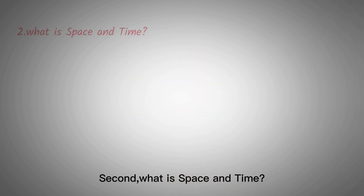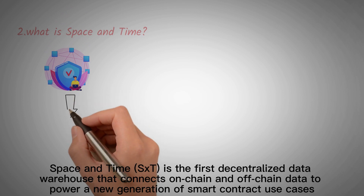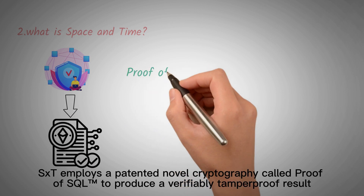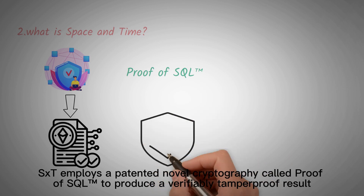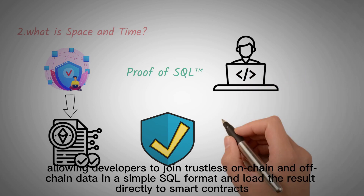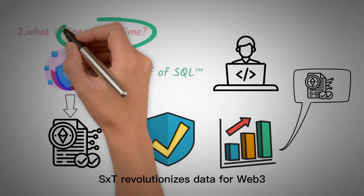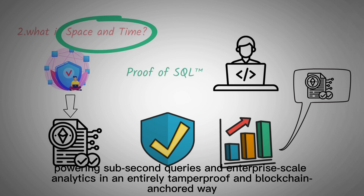Second, what is Space & Time? Space & Time is the first decentralized data warehouse that connects on-chain and off-chain data to power a new generation of smart contract use cases. Space & Time employs a patented novel cryptography called Proof of SQL to produce a verifiably tamper-proof result, allowing developers to join trustless on-chain and off-chain data in a simple SQL format and load the result directly to smart contracts. Space & Time revolutionizes data for Web3, powering sub-second queries and enterprise-scale analytics in an entirely tamper-proof and blockchain-anchored way.